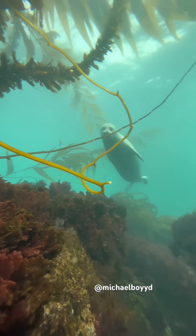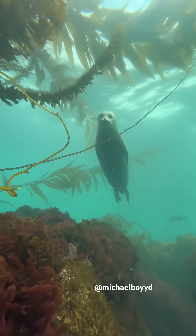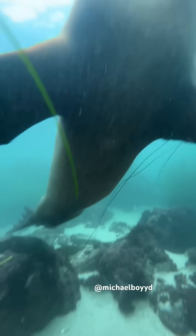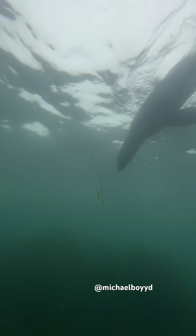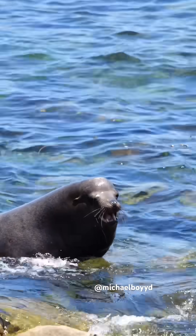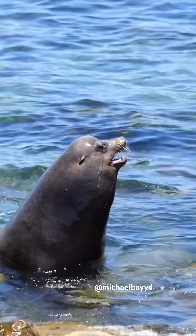When seals swim underwater, they're normally very graceful and curious. While sea lions like to charge at you at high speeds — California sea lions can swim up to 35 miles an hour. The male sea lions bark while the female sea lions growl. Meanwhile, harbor seals cannot bark, but they do growl.